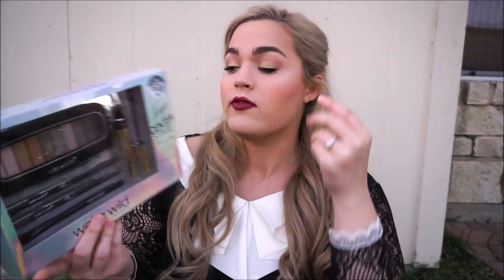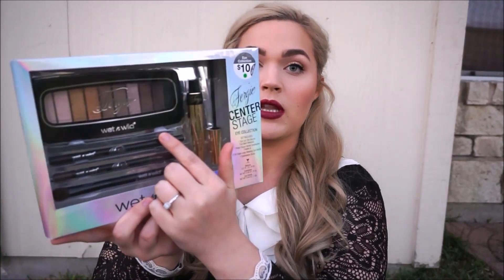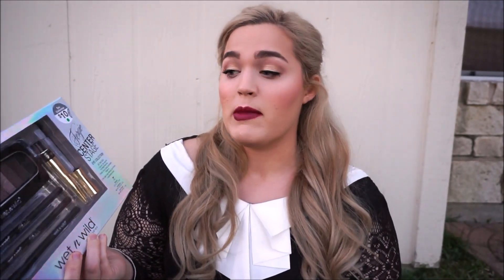Now let's talk makeup — two drugstore items you can currently get at Walgreens. The first is the Fergie Center Stage Eye Collection. In here you get a neutral eyeshadow palette very similar to the Naked palette by Urban Decay, two liners in black and brown, an eyeshadow brush, and the Fergie mascara. The mascara isn't my favorite, but the eyeshadow palette alone is such a great deal — the pigmentation is amazing. It's a great all-in-one inclusive kit.